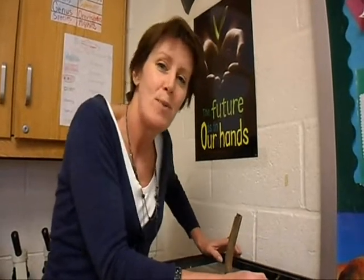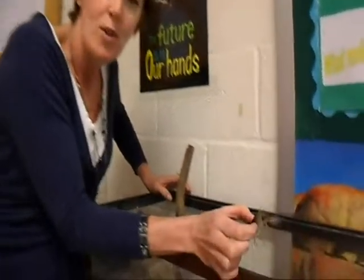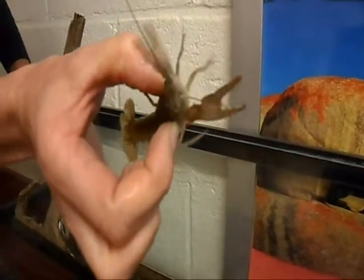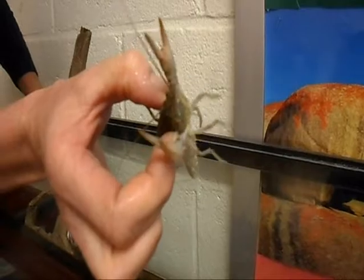This is our crayfish project. This guy came from our local creek. We go down there a couple of times during the school year where we monitor the water quality and study the benthic macroinvertebrates.